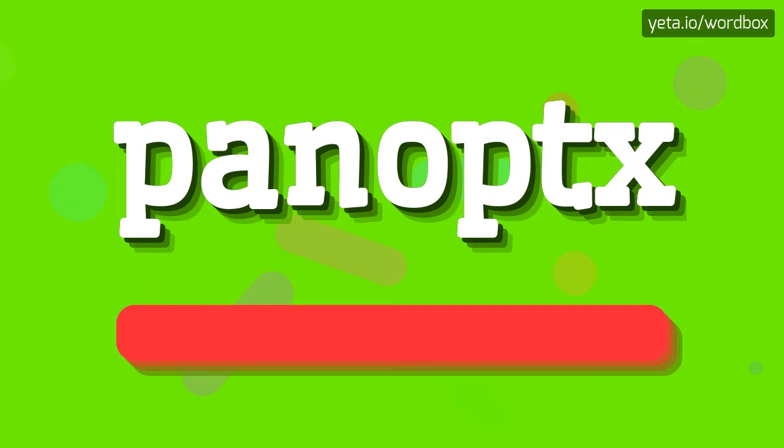Panoptx. Panoptx. And now a little bit slower. Panoptx. Panoptx.